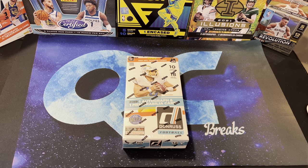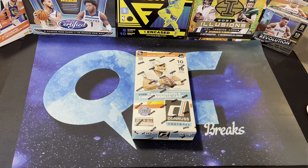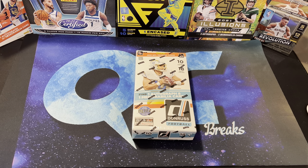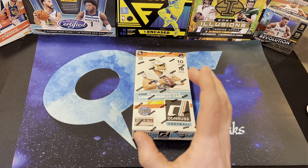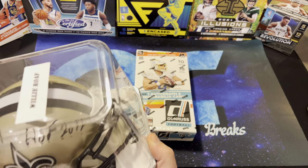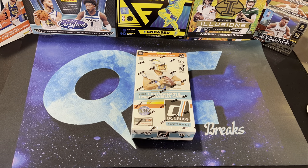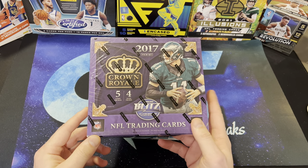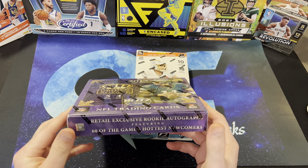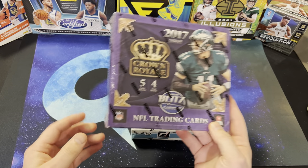What's up YouTube? Welcome back to the channel. Today we've got a 2021 Donruss Hobby Box. Interesting story about this — I entered into the Super Bowl Squares at my LCS and I ended up winning the second quarter, third quarter, and the fourth quarter. The second quarter prize was this box. The third quarter prize was this Willie Rofe mini helmet signed. And the prize for the fourth quarter was this 2017 Crown Royal. This is actually a retail box — I think there's one auto and one mem in there. But this is Patrick Mahomes' rookie year.